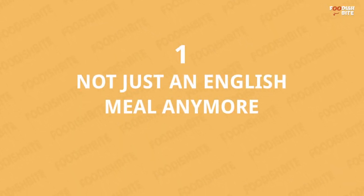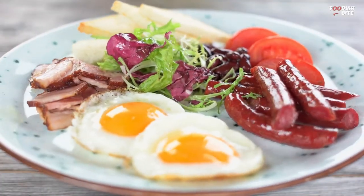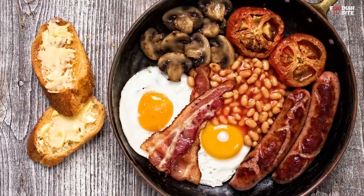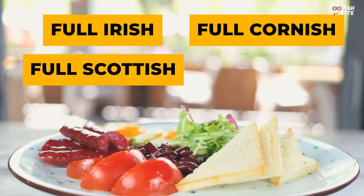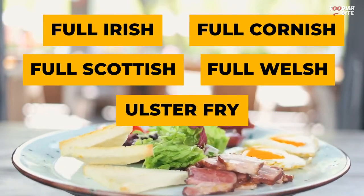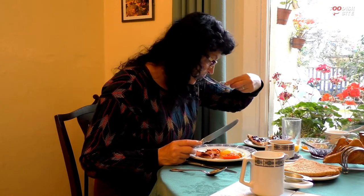Number 1: Not Just an English Meal Anymore. Though it originated in England, the full English breakfast has spread far and beyond. It has different local names in other parts of the United Kingdom and Ireland: Full Irish, Full Cornish, Full Scottish, Full Welsh, and Ulster Fry. This breakfast has also found its way to several Commonwealth countries.